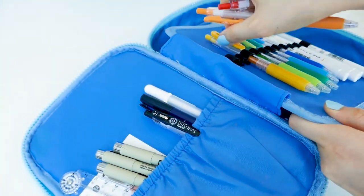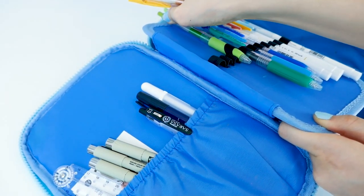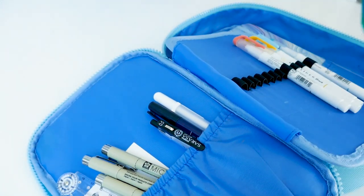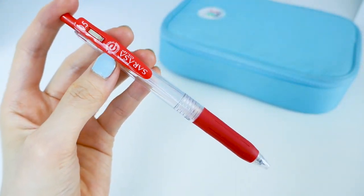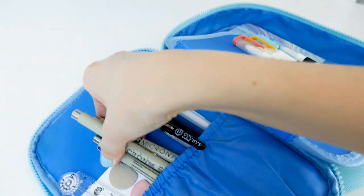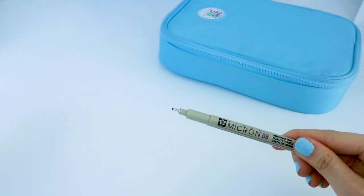Next are my Zebra Sarasa gel pens. It looks like they're hard to take out of the case, but they're actually not. I love them — they have so many colors and are just super amazing. Next up are my Sakura Pigma fineliners, which I use to outline my diagrams or for titles.